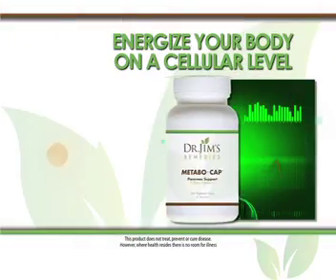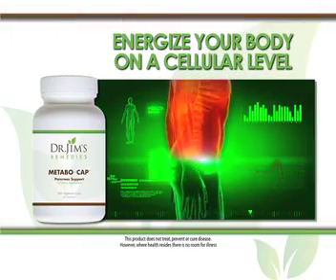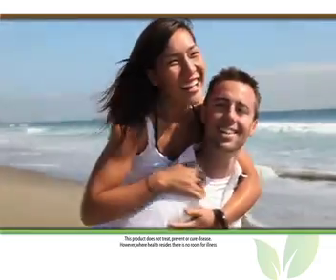Feed and re-energize your whole body on a cellular level with clean, specially formulated Metabo-Cap nutrients, giving your body the fuel to maintain a healthy lifestyle like no food can today.